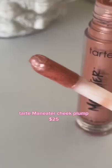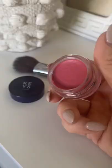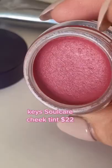Next up, we have the Man Eater Blush and Glow Cheek Plump. This is more of a liquid gel formula — it's supposed to make the cheeks look visibly plumper and lifted. It also firms the appearance of fine lines and wrinkles, perfect for mature skin types, and it's stunning. It has coconut water, hyaluronic acid, and vitamin E.